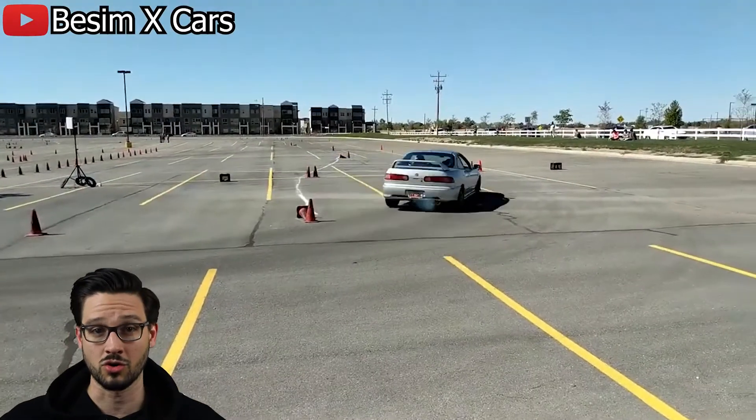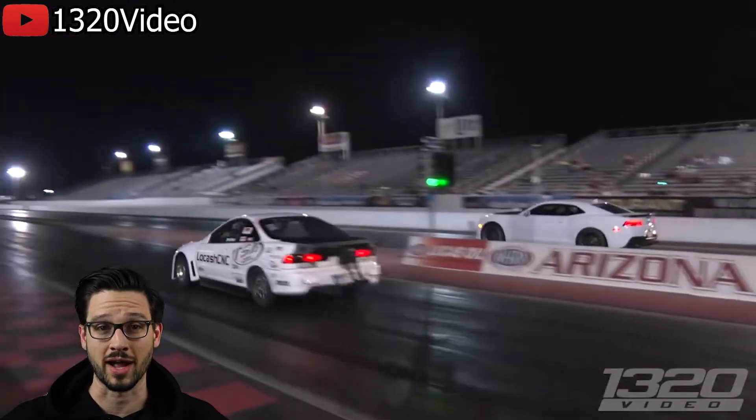You want to do a track day or autocross? Integra. You want to build a stupid fast drag machine? Integra. You want to go drifting? The Integra is not that great for drifting unless you do a rear-wheel drive conversion, but that's actually pretty common these days. The Integra represents everything about the JDM car scene and what makes it so great, and I think that's why the unveiling of the new car was such a letdown.